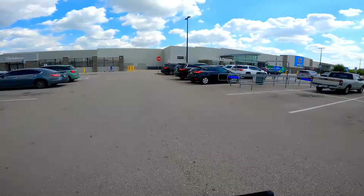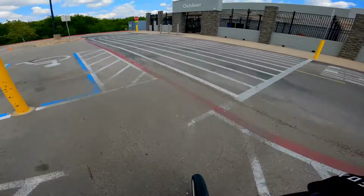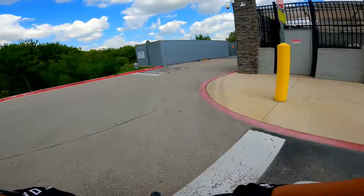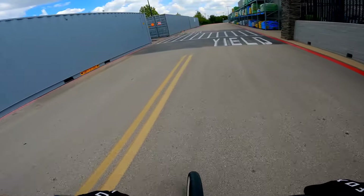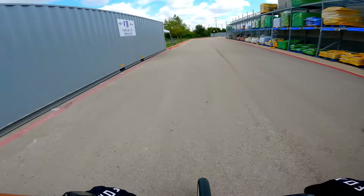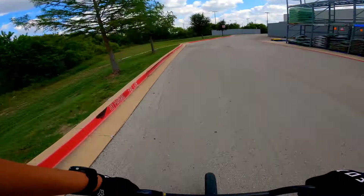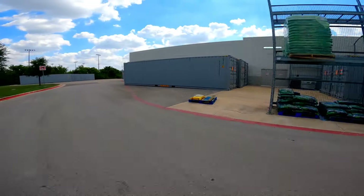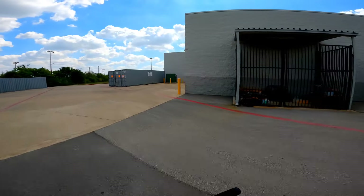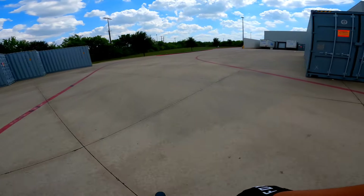I've never been to the back of this Walmart, so I'm gonna scope it out and see what they've got back here. All right — containers. Oh, they got a forklift right here, pretty cool. There's a little smoke area, a bunch of cameras, and a 'service vehicles only' sign. They have electric trucks I guess.